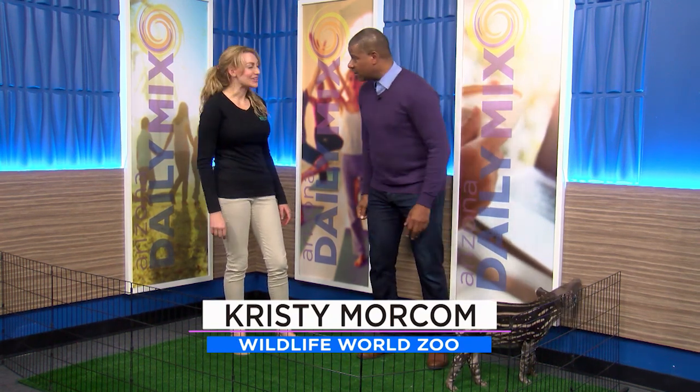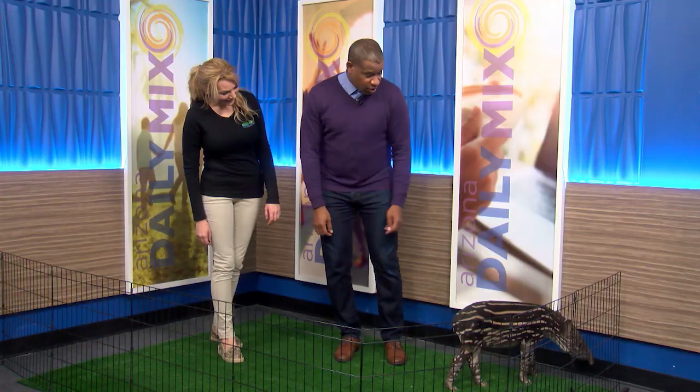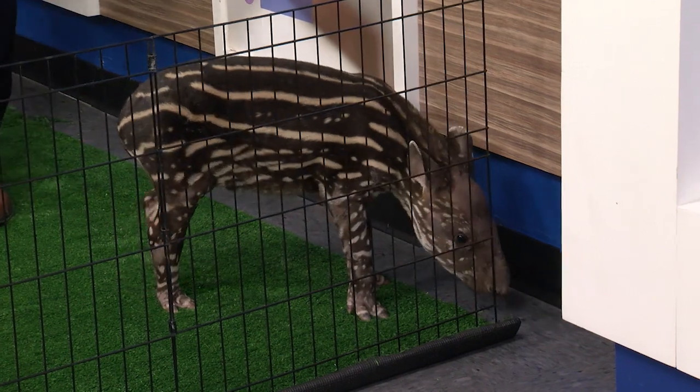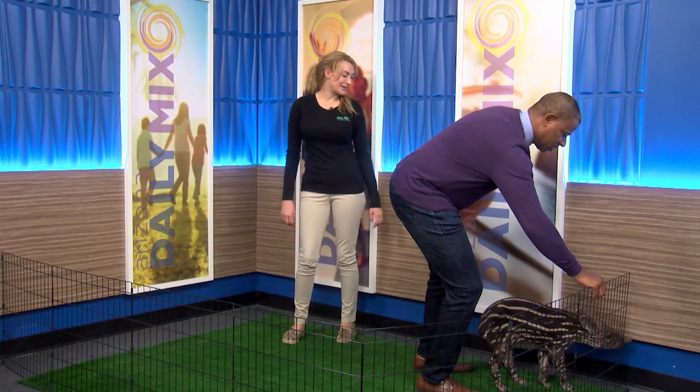What's his name again? Dozer — because he's kind of like a bulldozer. Come on Dozer! Dozer, come on. Dozer, whoa — he's gonna get out! Don't get out, Dozer. Where are you going? He's pretty smart. He knows there's an opening.